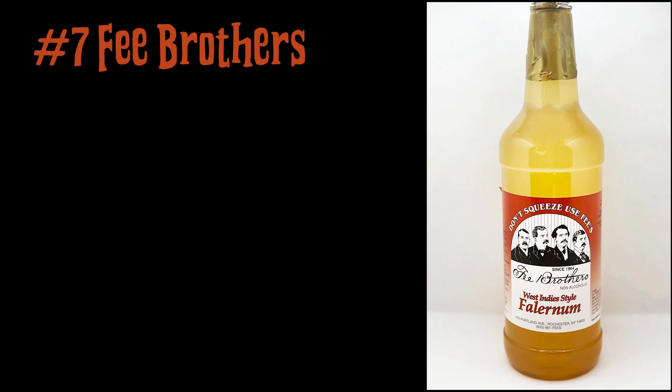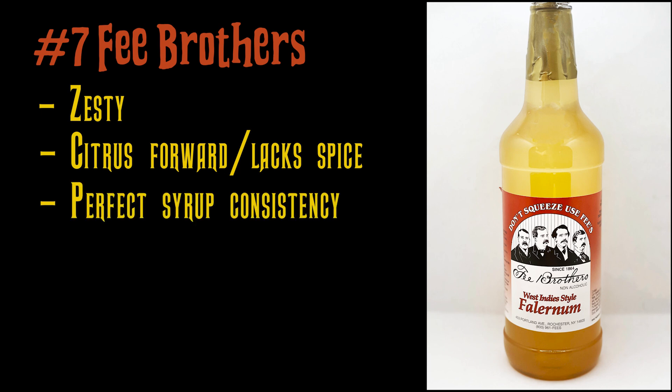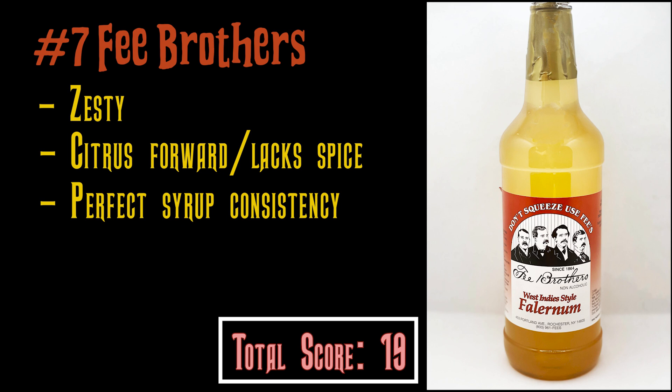Moving on to number seven: Faye Brothers, a well-known Falernum. Very zesty and citrus-forward, but it lacks spice. I definitely taste citrus and get that sweet-and-sour flavor, but almost no spice at all. It does have the perfect syrup consistency, and if you're doing mocktails, this is not a bad way to go.